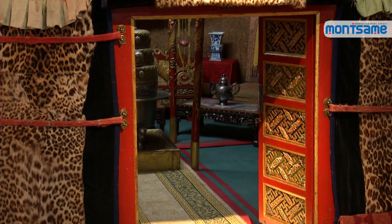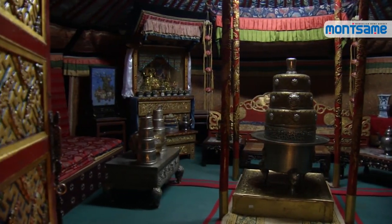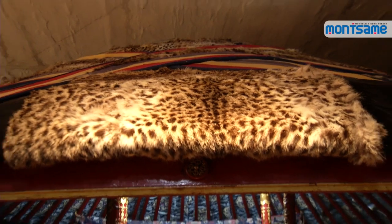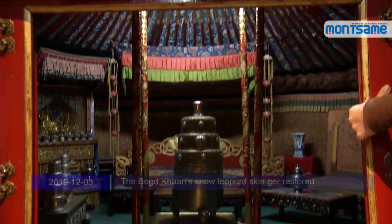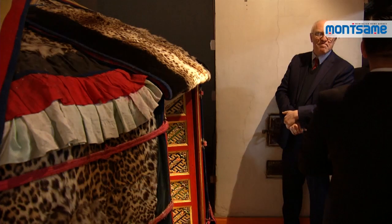The door, roof, frame and roof poles are decorated with Mongolian traditional patterns. This gear used to be set up outdoors in times of clear weather, and the 8th Bogdan used to practice meditation in the gear.